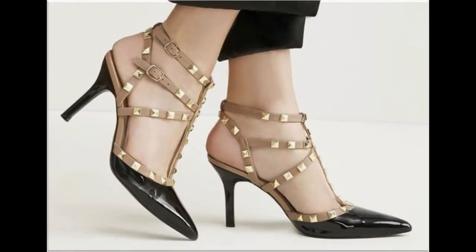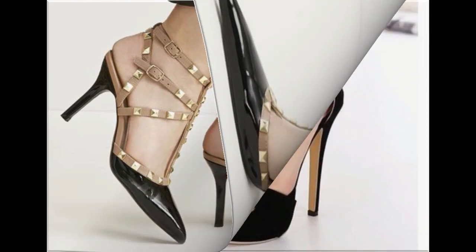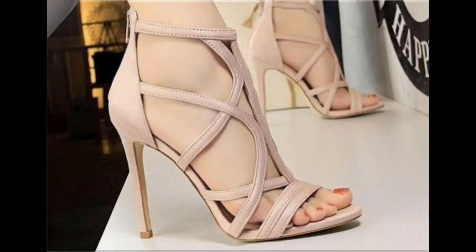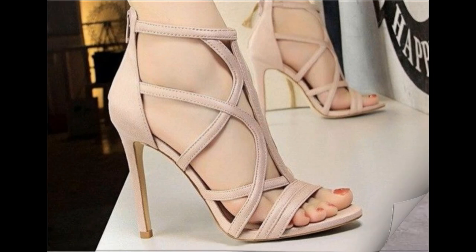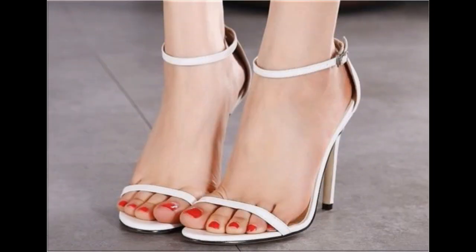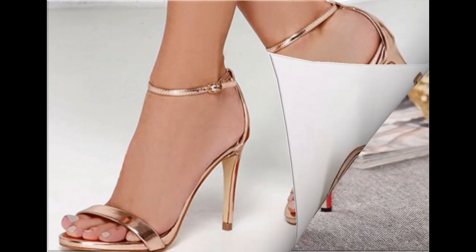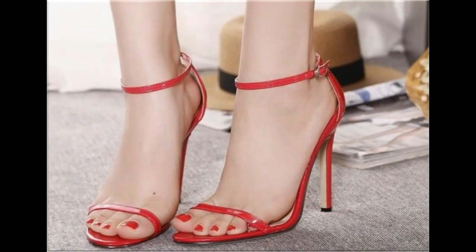Platform soles with chunky heels, wedgie style, or pencil heels look so stylish, trendy, and beautiful. T-strap, flip-flop, slip-on, sling back — all best designs of footwear are available here. Zipper back, sling back, back open, and back closed — different designs look so stylish and beautiful.